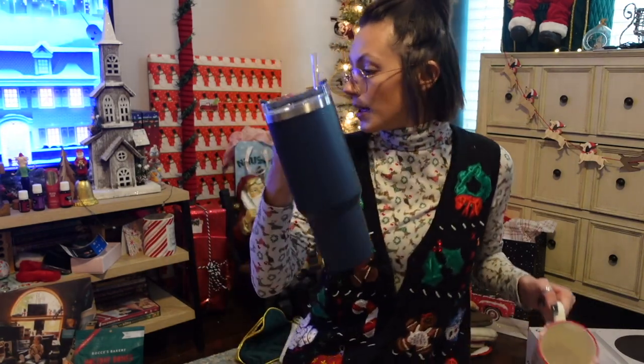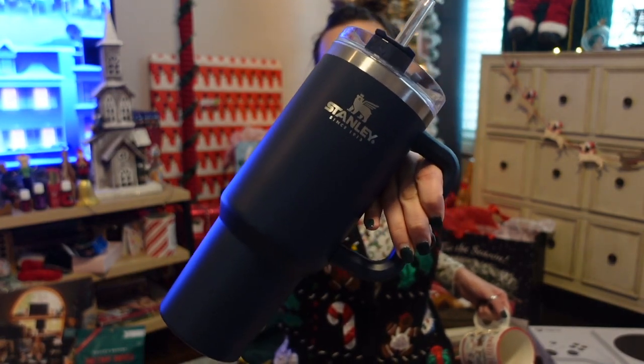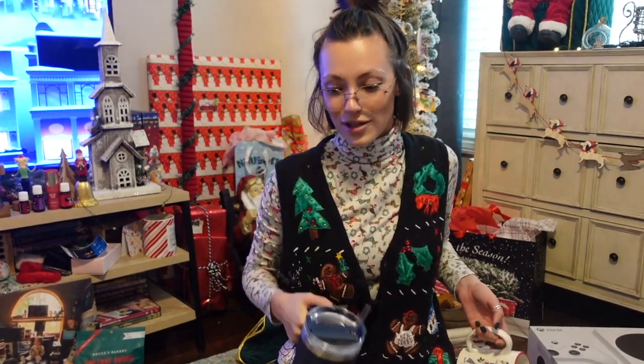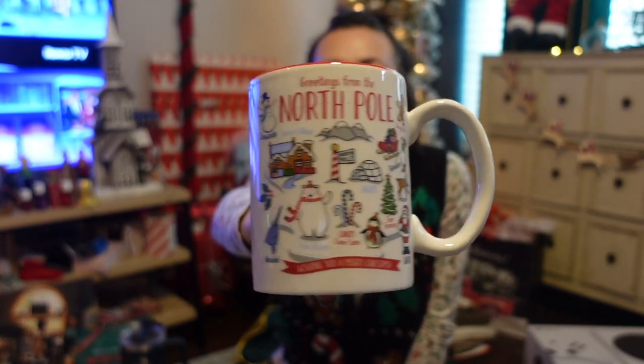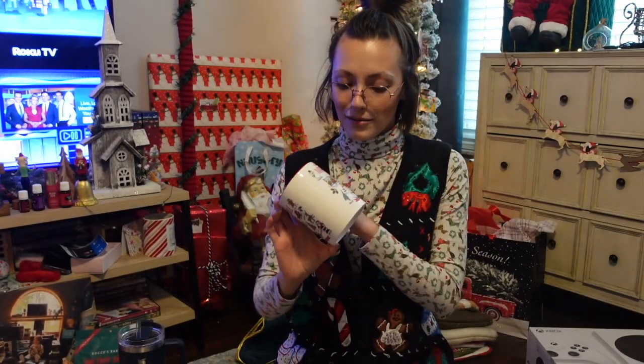I got Reed a Stanley — he didn't even know he wanted one yet, and then it got in his head that he did, but I had already bought it, so I'm glad he didn't end up buying himself one. And then I picked out this mug myself and forgot about it — my mom mailed it and put it in my stocking. It's from Christmas Tree Shops. I love it — I love a good Christmas mug.